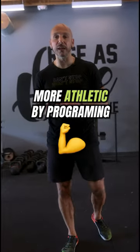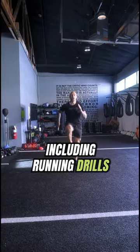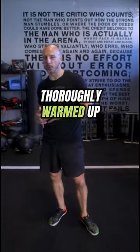Here are four different ways you can become more athletic by programming this into your strength training programs. The first way is inside your warm-ups — including running drills and athletic movements where you're building up while also getting warmed up for your training session.